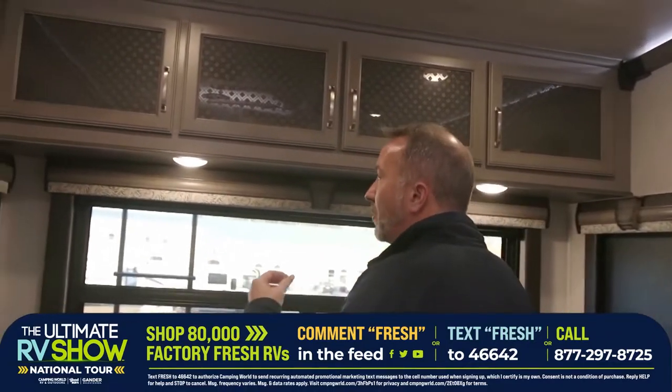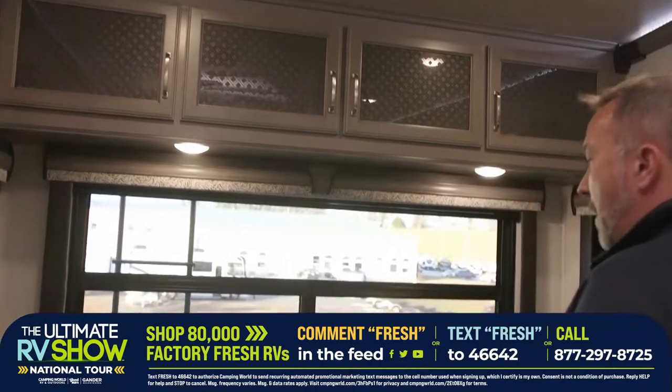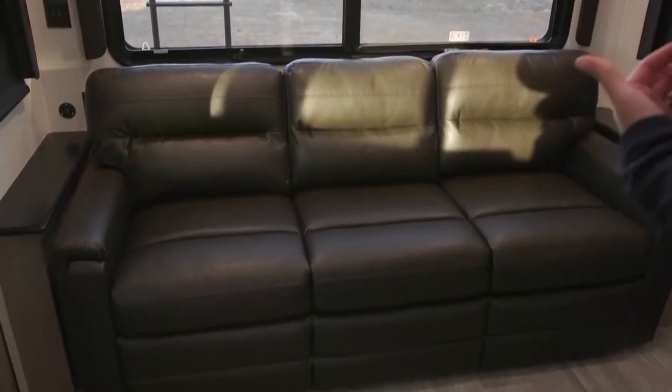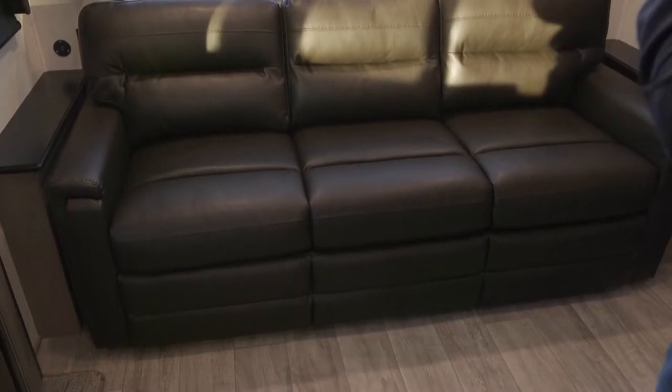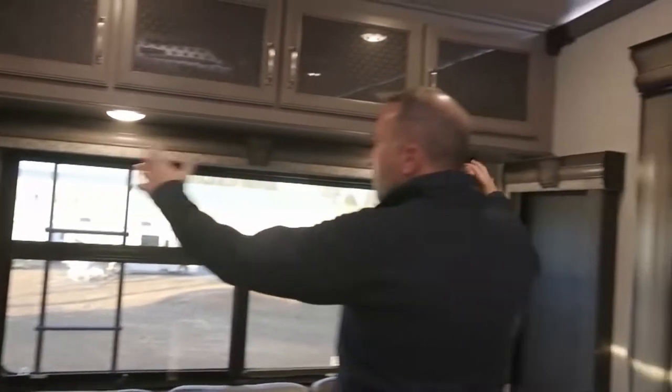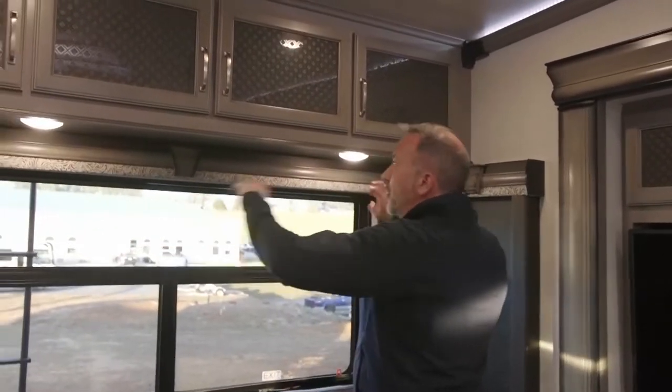Coming back to this 3121RL — right away you'll see the rear wall is dominated by a plush leather sofa that is a trifold, folds out easily, sleeps two adults. We got dual USB charging ports on both sides, a large panoramic window, and big side windows with wood valances. Great for just relaxing.